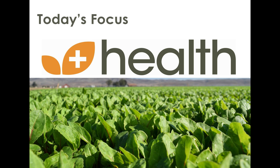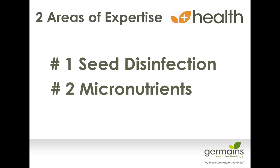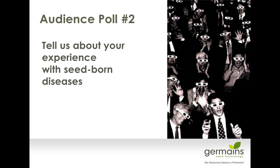Today's focus is primarily our health program, which looks at seed-borne diseases and improved plant establishment. We're going to look at two different areas of expertise: the first is seed disinfection, and the second is micronutrients. Before we get into that, I'd like to do a second audience poll to learn more about your experience with seed-borne diseases.